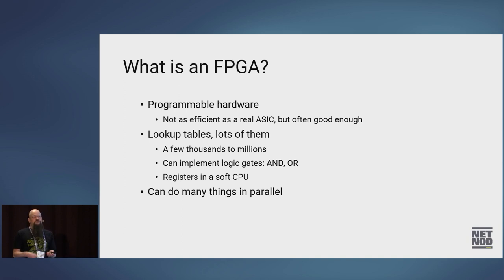You can also use these lookup tables as registers if you want to do a soft CPU. You've probably heard about RISC-V, which is an open-source CPU core — you can run RISC-V in an FPGA if you want. One of the big advantages of an FPGA is that since you have all these lookup tables all running in lockstep, you can do a lot of things in parallel, so it's good for certain kinds of algorithms.